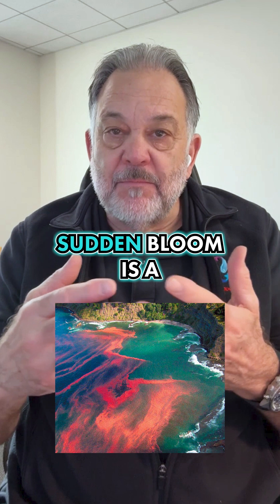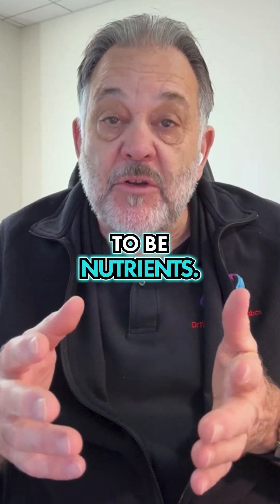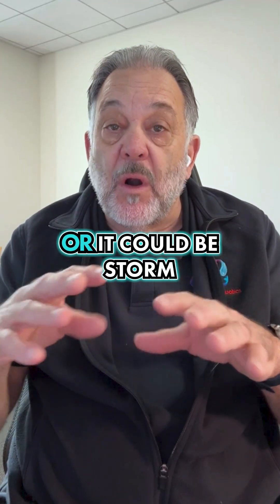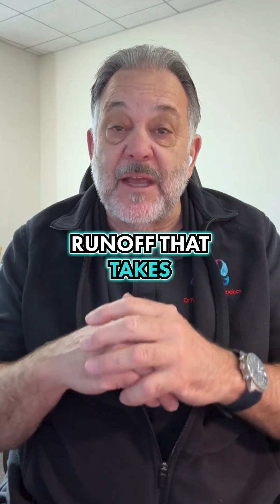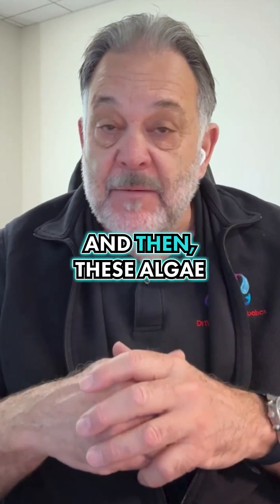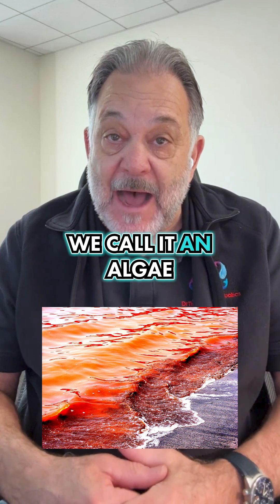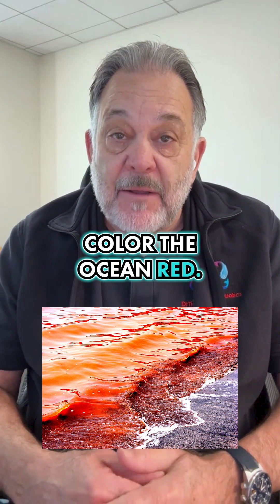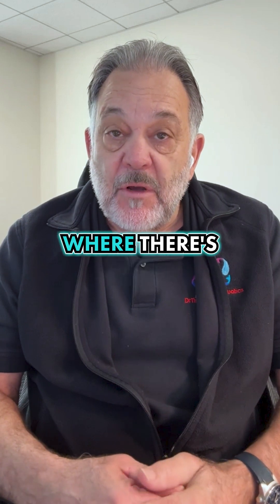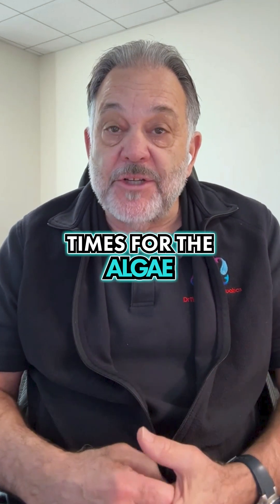Why they all of a sudden bloom is a little bit of a mystery. It generally has to be nutrients — they're growing on something — so it could be some upwelling of nutrients, or it could be storm runoff that takes a lot of nutrients from the land out to the ocean. And then these algae just grow and grow, and they grow so much — we call it an algae bloom — that it can color the ocean red. It happens almost anywhere along the ocean where there are lots of nutrients available at certain times for the algae to grow.